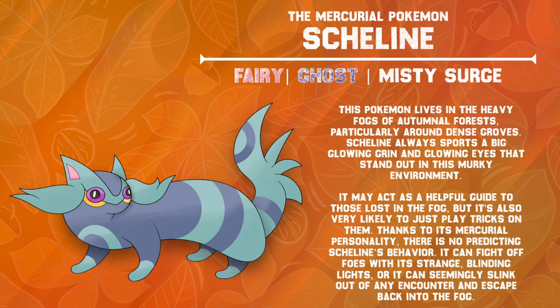This Pokémon lives in the heavy fogs of autumnal forests, particularly around dense groves. Skiline always sports a big glowing grin and glowing eyes that stand out in this murky environment. It may act as a helpful guide to those lost in the fog, but it's also very likely to just play tricks on them. Thanks to its mercurial personality, there is no predicting Skiline's behavior. It can ward off foes with its strange blinding lights, or it can seemingly slink out of any encounter and escape back into the fog.